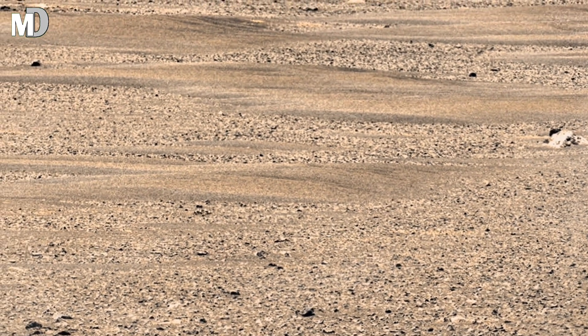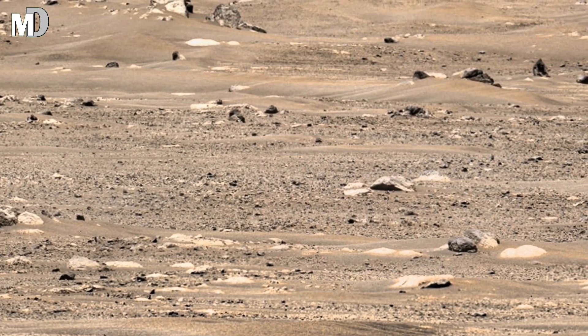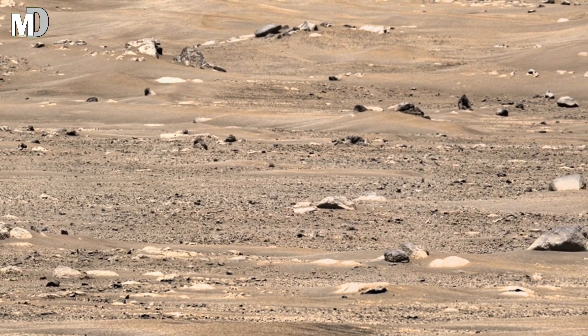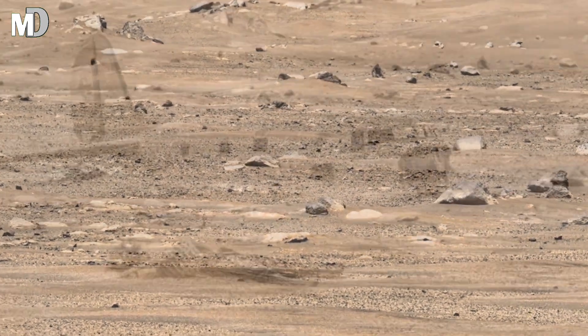Every new image sent by NASA's rover brings us closer to solving the red planet's mysteries. Mars is full of surprises. Subscribe to Mars Discovery and hit the like button for more fascinating updates from NASA's Mars Perseverance rover.